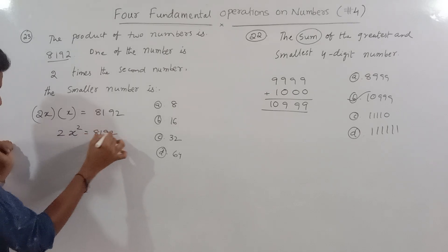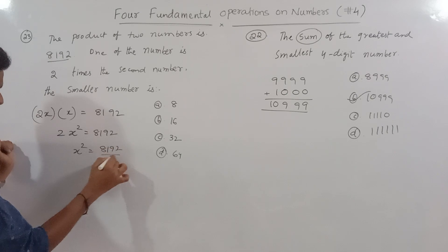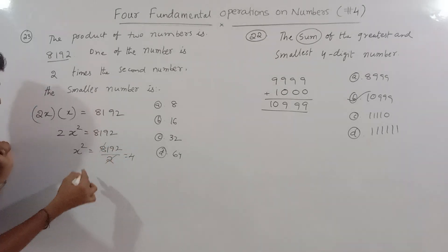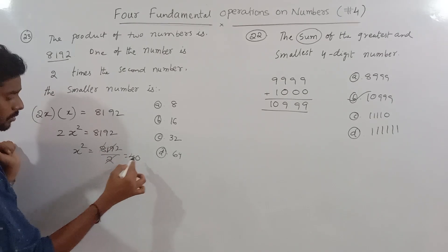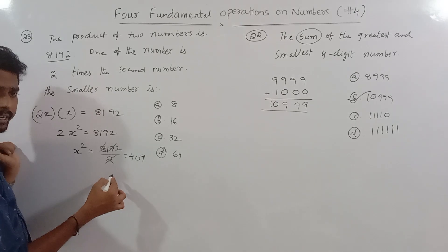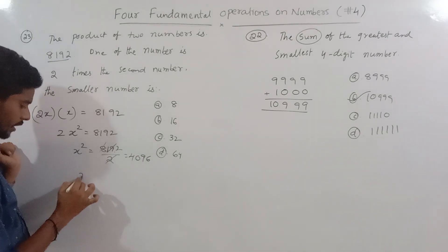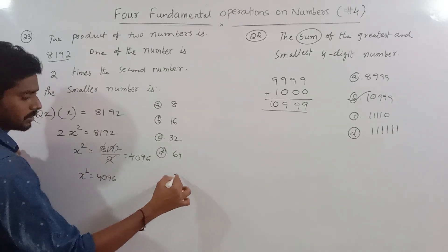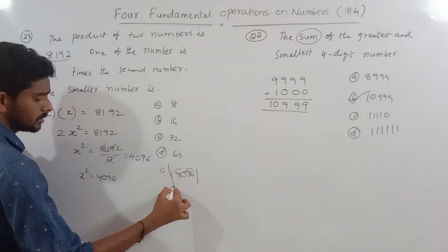So we have 2x multiplied by x, which gives 2x squared, and that equals 8192. Therefore x squared equals 8192 divided by 2, which is 4096.